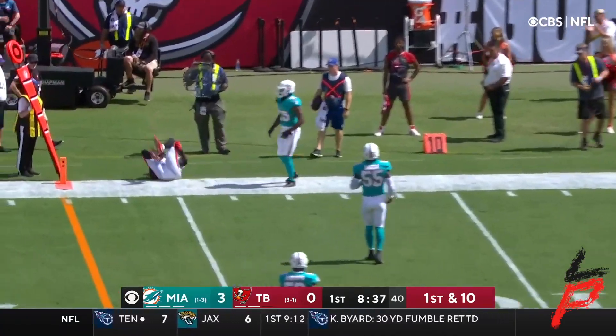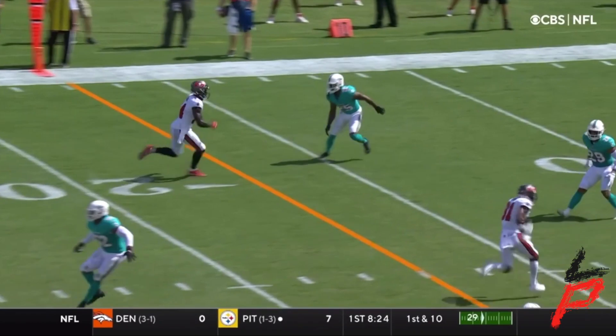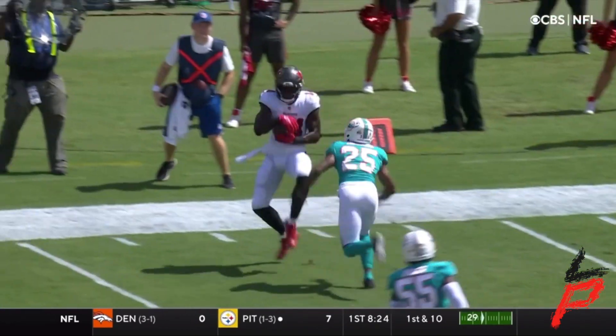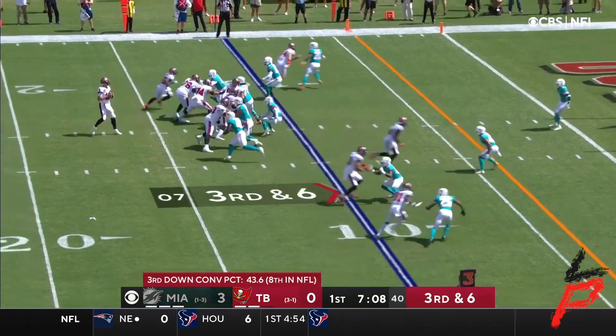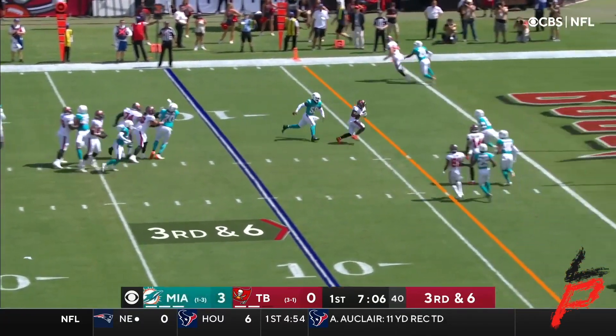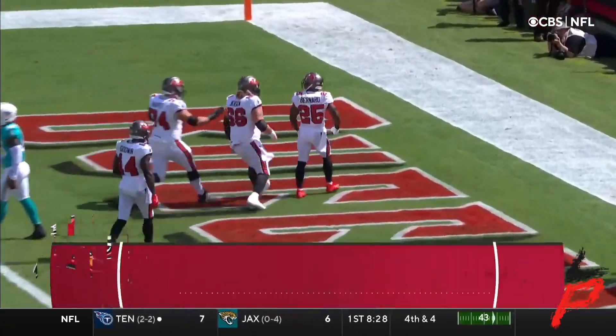Make it four first downs on the last four plays as Godwin gets into the act with the catch in front of Howard — a gain of 13. It's a game changer because you have to double him; he's never covered even when he's covered. Third and six, complete, and flying into the end zone is Giovanni Bernard.